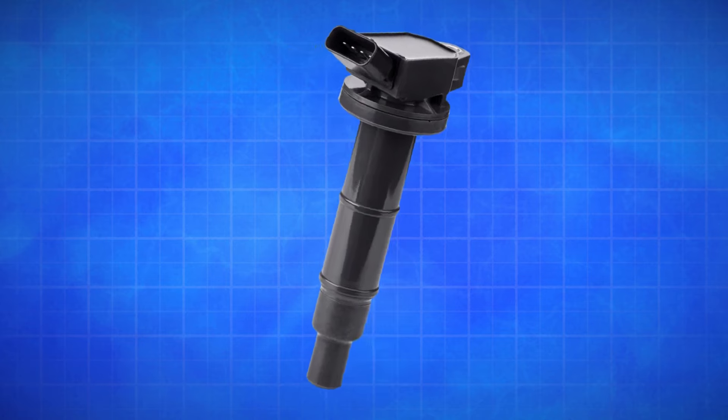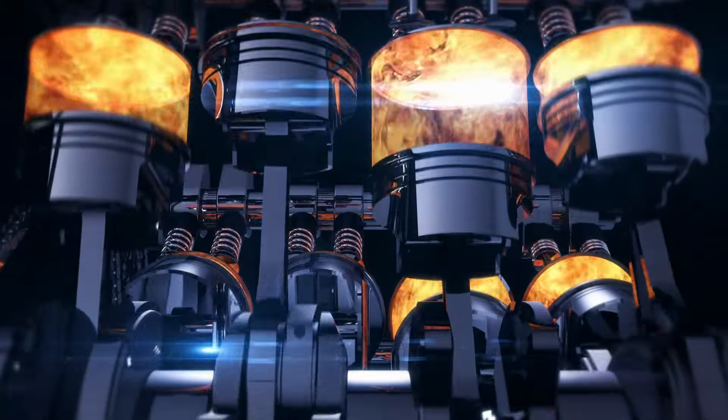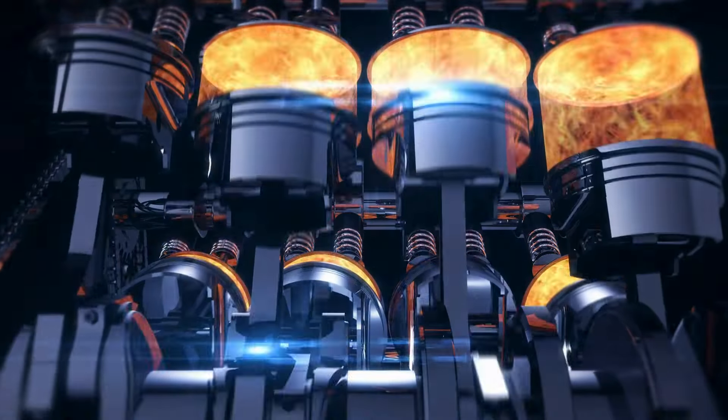Hey there! In today's video, we're diving into everything you need to know about a bad ignition coil — what it does, how it fails, and the signs to watch out for.